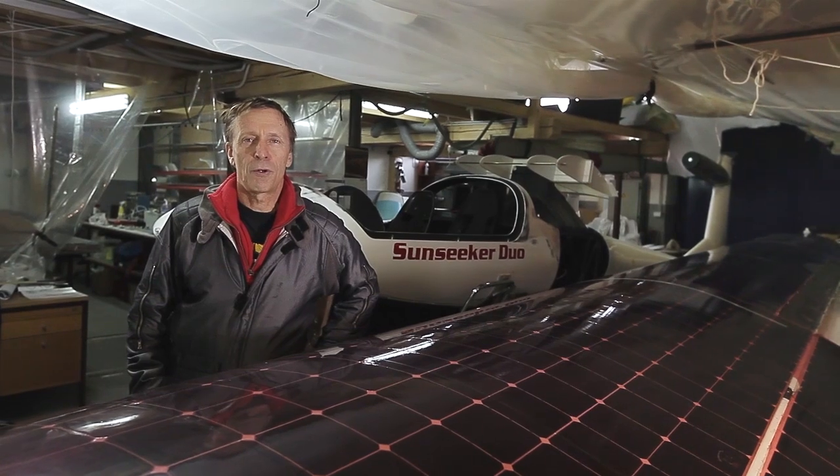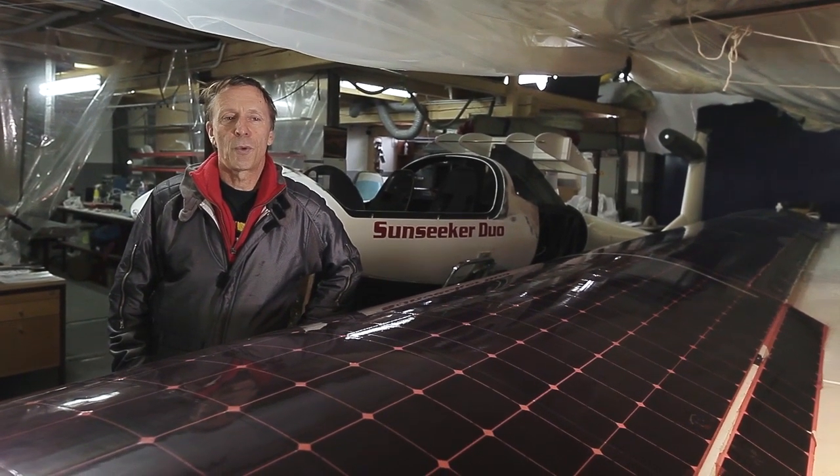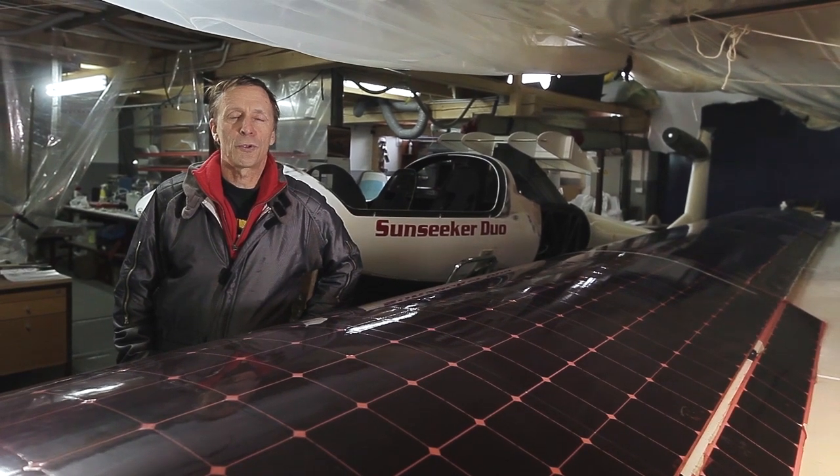I'm thankful to all the people that have helped me make this possible. I really enjoy flying by solar power and I'm happy to have the freedom of flying without depending on any fossil fuels. I hope one of these days I can take some of you up for a ride in it. The view is great.